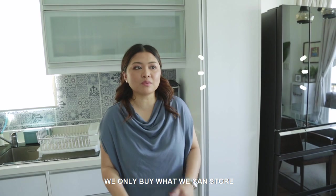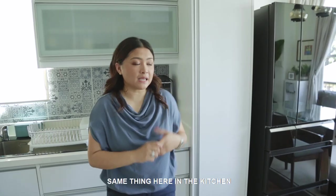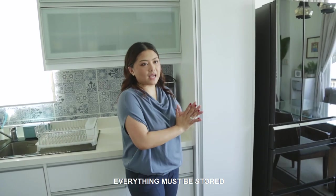The way we do our groceries, we only buy what we can store. We don't want clutter around the house, same thing here in the kitchen. I like it maintained, clean, and neat — everything should be put away.